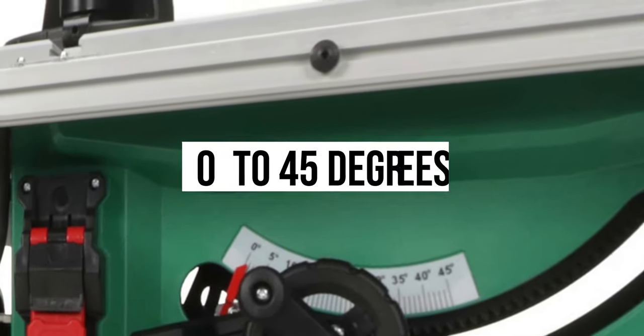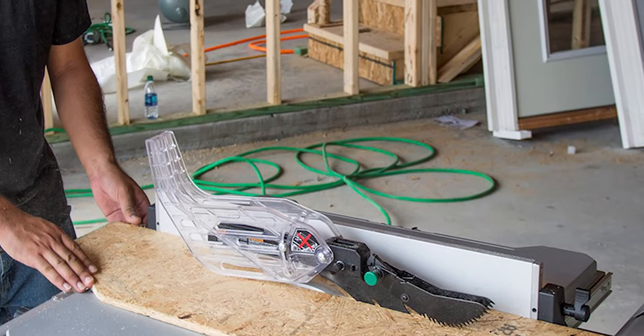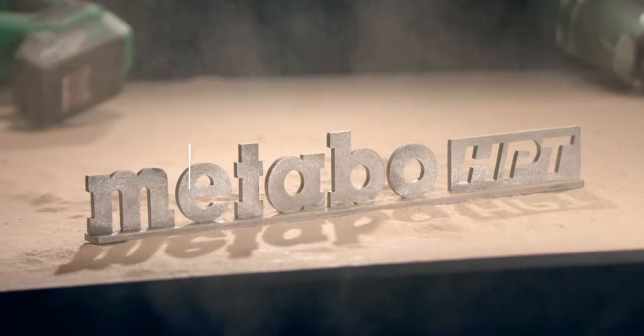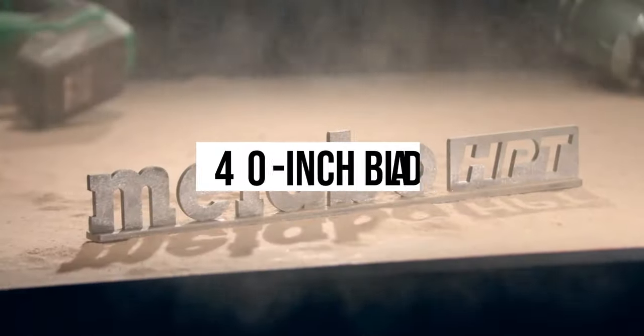The package includes a portable table saw, kickback, miter gauge, and efficient outfeed support. The saw also offers a rip fence, wrenches, blade guard, and a carbide 40-tooth blade, ensuring reliable usage.